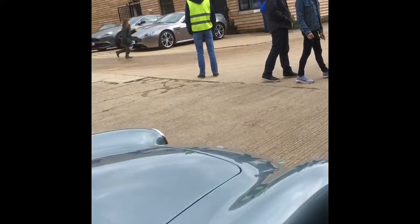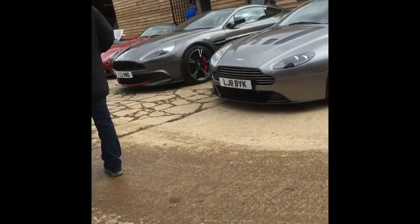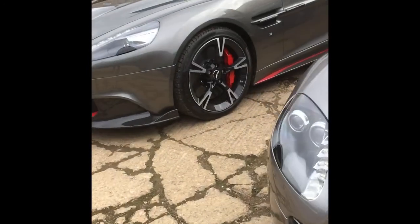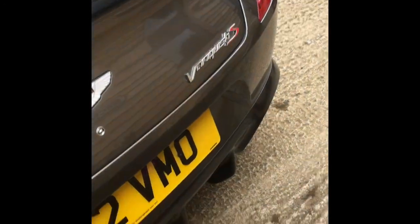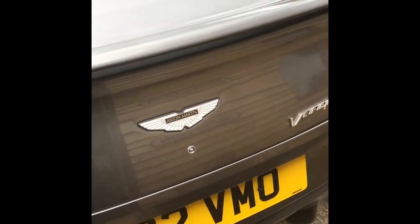Also got an Aston Martin Vanquish S which is really, really fast. I've been out in this before — 690 horsepower, 5.9-litre V12 engine, which is incredibly big. I like the design of this Vanquish S because of the red carbon, which is really, really nice. This has come from Aston Martin Nottingham, so it's really cool.